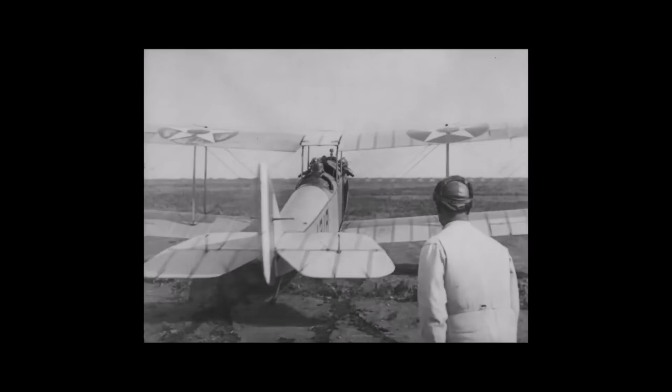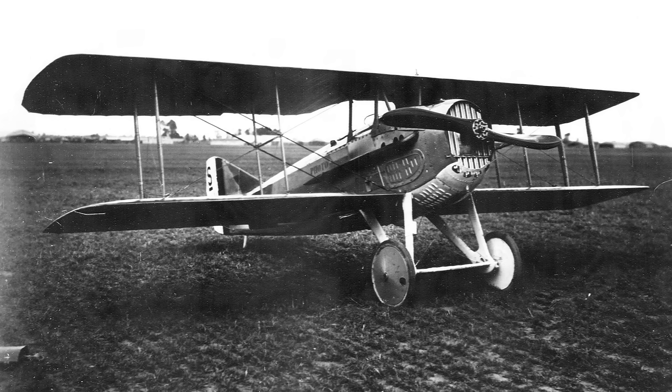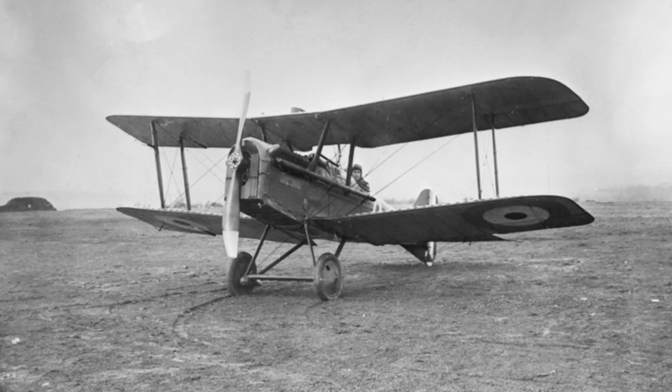Arguably, the most successful aero V8 was the Hispano-Suiza 8, which was used by French, British, and American military aircraft in the First World War, and powered the famous SPAD 13 and the Royal Aircraft Factory SE-5.